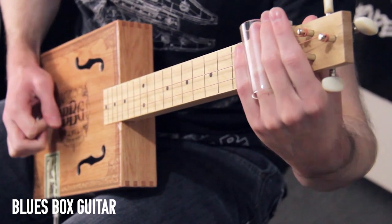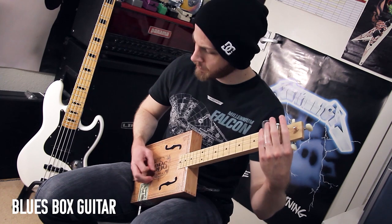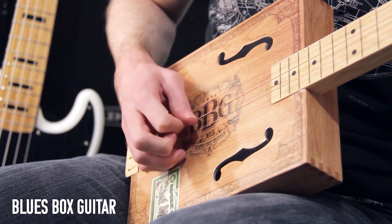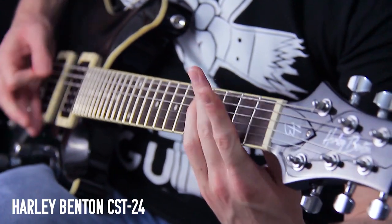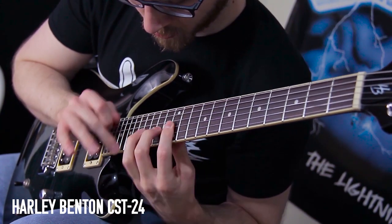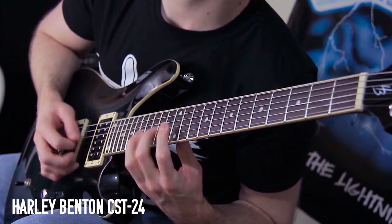A blues box guitar — one of the weirdest things I own. I bought it for about 30 quid for a laugh. You play it with a slide, not your fingers, and that body that looks like wood is actually cardboard. Harley Benton CST 24 — another really solid beginner guitar; I don't really have any complaints. It just sounds good, though it's pretty heavy. I think I might actually give it away to charity.